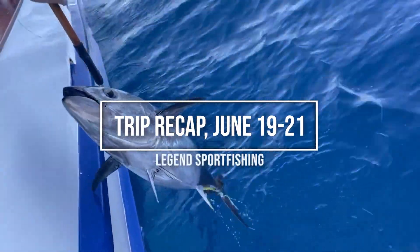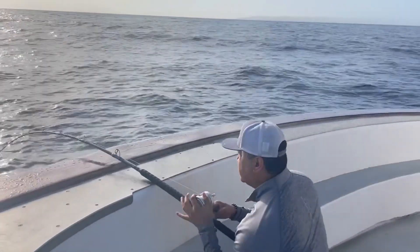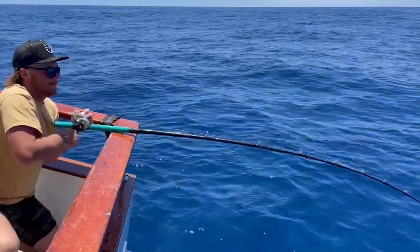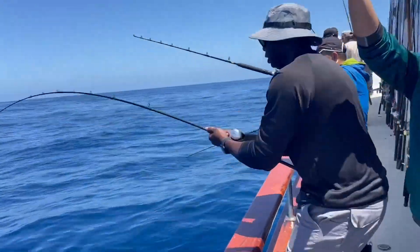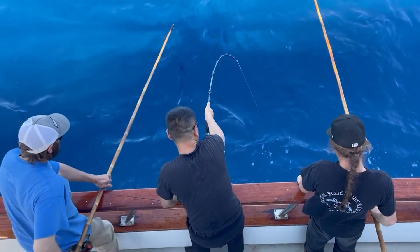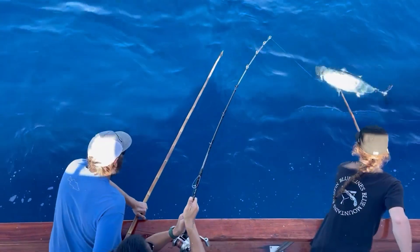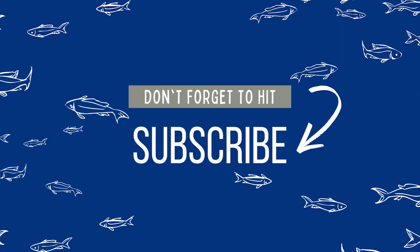Hey guys, we're back with another trip recap from June 19th to 21st. We had a day and a half. We go over in this video the differences between conventional and spinning reels, also fighting on a long jig stick and what that means. We cover what the daytime conditions were and what was working on this trip for many anglers. We cover how to lay your fish out for a good gaff shot from the deckhands. And if you like our content, please don't forget to hit subscribe. Here we go.